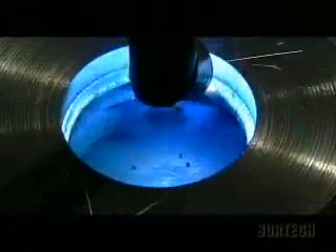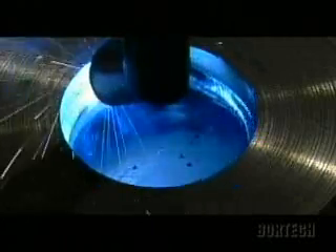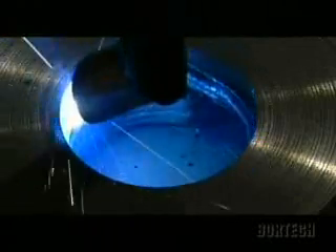The days of peering through smoke, trying to hand weld inside a hole are gone. Automated 360-degree welding with the right tool can save time, money, and labor, whether your welding challenges are in the field or in the shop.